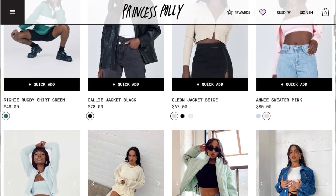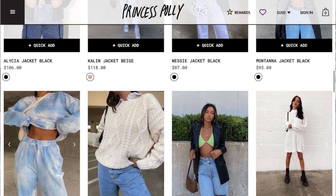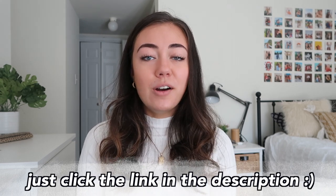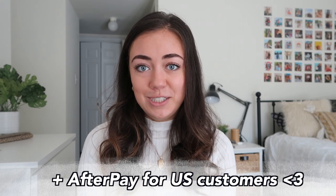I want to say a huge thank you to Princess Polly for sponsoring today's video. They're a very cute online boutique — I literally saw so many items I loved on their website for the winter time, so I highly recommend you try them out. You can use my discount code 20PK for 20% off your entire order. Princess Polly also offers free express shipping on all U.S. orders over $50, so you can get your clothes in three to four days, and they also offer Afterpay to all U.S. customers.